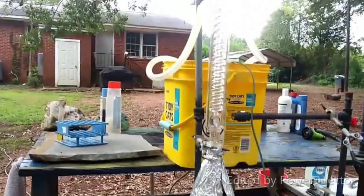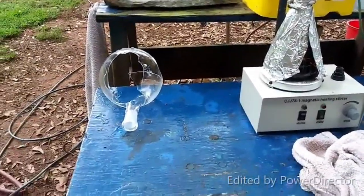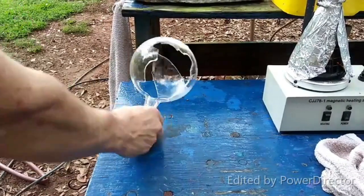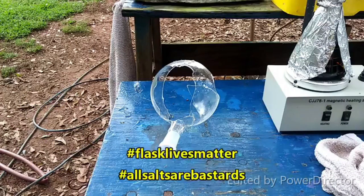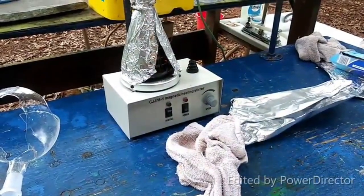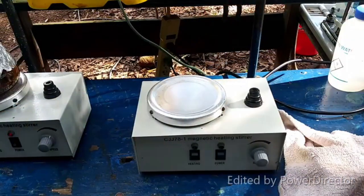It is all set up and ready to go, got the coolant flowing through. I wanted to take a moment to honor a fallen comrade — sadly, Flasky has died, no more distillations for him. To our loyal and faithful Flasky: you are a noble and good servant, and may angels sing thee to thy rest, or however that goes. Anyway, here we go.